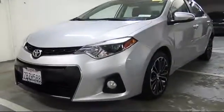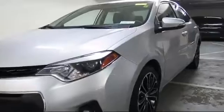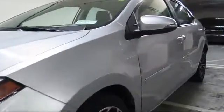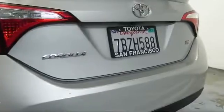It comes equipped with steering wheel controls, alloy wheels, keyless entry, air conditioning, traction control, side airbags, CD player, fog lights, power windows, anti-lock braking, and much more.